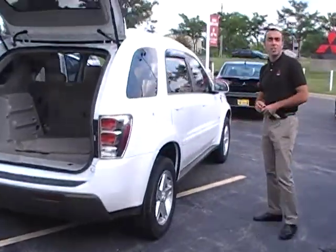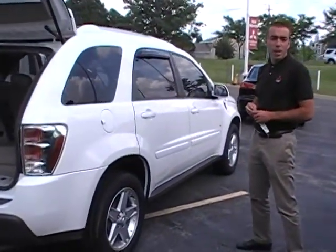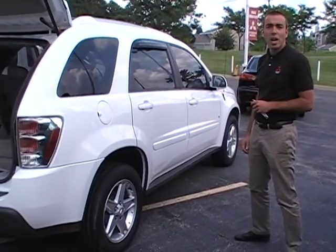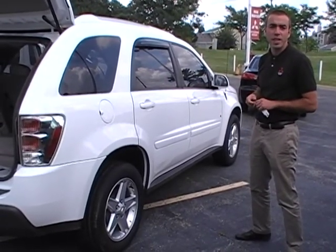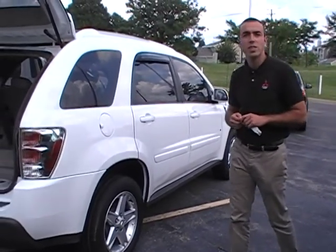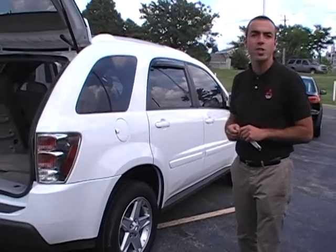The car has 52,000 miles, which is not bad at all for a 2006. Let me know — I'm going to send this video to you within the next five minutes. Hopefully you get a better idea of the vehicle. Six three zero, eight nine eight six thousand if you have any questions.